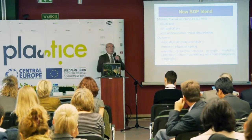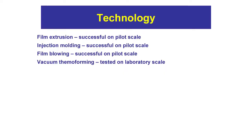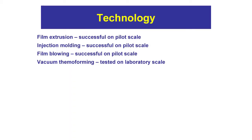We can also influence the processing parameters. We investigated a number of technologies: film extrusion was successful on pilot scale and in normal production; injection molding the same — pilot scale, no problem, though we had to adjust the material for particular production lines, which was possible because the material is very versatile. Film blowing was also successful on pilot scale. Vacuum thermoforming is what is used for production of packaging for eggs, and we tested it on laboratory scale.